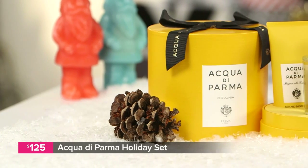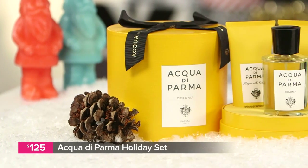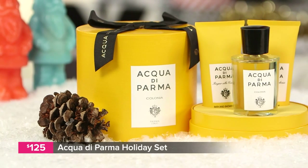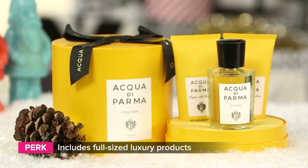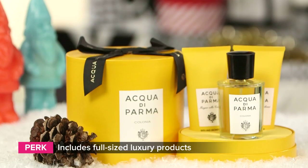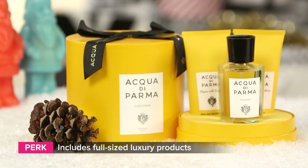If you really want to impress them this holiday season, Acqua Di Parma's Colonia Intensa collection will do just that. This brand was born in Italy and it comes with their signature cologne. It also includes a body wash and a face cream, all in a gorgeous yellow hat box. So if your man enjoys the finer, more sophisticated things in life, this is for him.